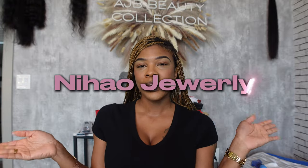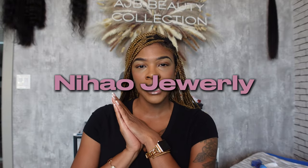Hey y'all, welcome back to my channel! Today's video is sponsored by Nano Jewelry - I'll have the name up on screen. This brand is really popular for its affordable jewelry pieces, wholesale clothing items, and a bunch more. I cannot wait to dive into all of the things they sent to me - I got a lot of stuff.